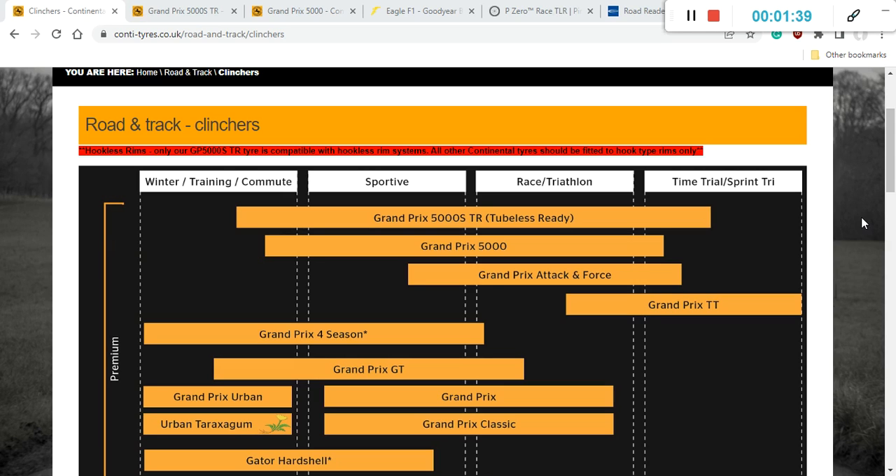We can kick off with an absolute legend when it comes to road bike tires: Continental, from Germany. You can see a lot of Continental tires being used at the professional level of racing because they are absolutely superb. Continental has a nice graphic showing their different tire types — premium, racing, sportive, and time trial. For this video I'm going to focus on two very impressive tires: the Continental Grand Prix 5000 S TR, which is a tubeless-ready tire, and the Continental Grand Prix 5000, a classical clincher tire.